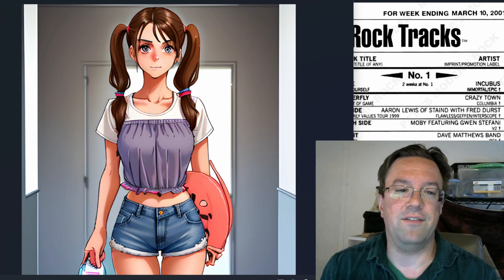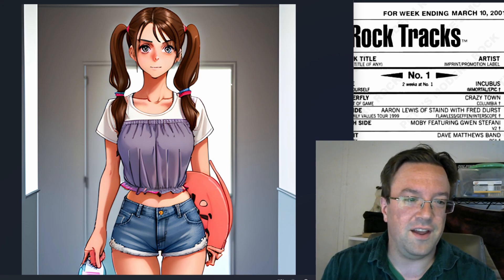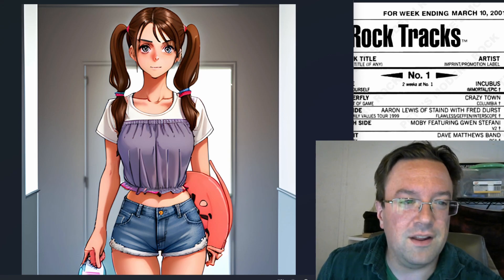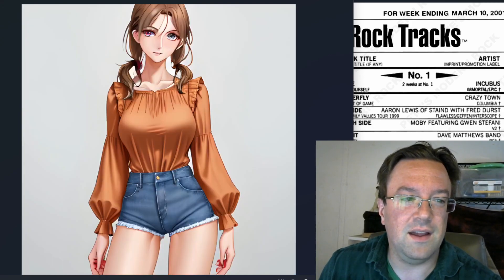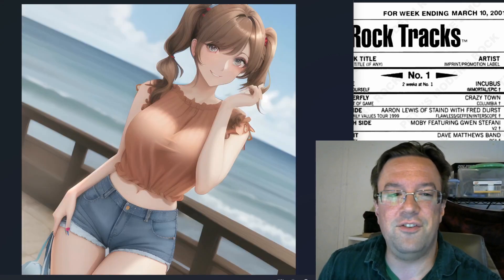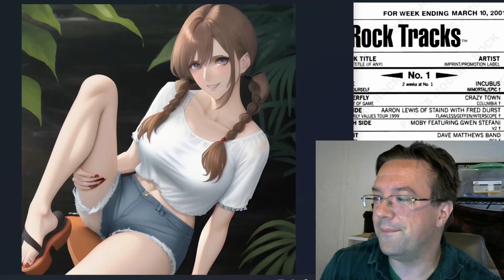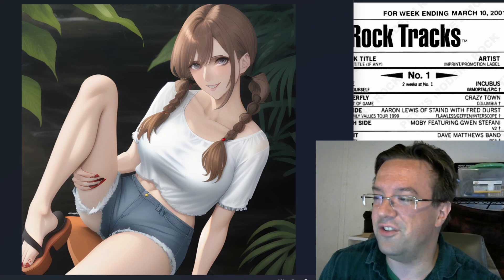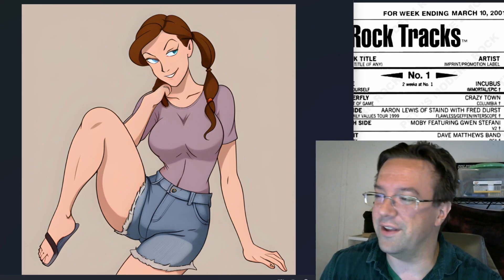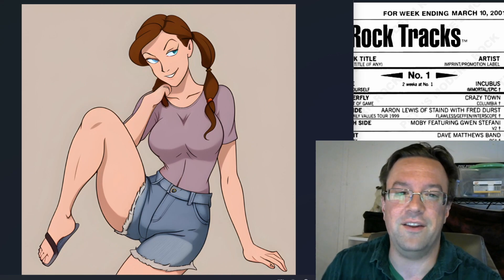And now we have teenage Amanda. You might remember she had the pigtails, and she had a top that kind of looked like that. Don't know what she's holding there, but it's a pretty good Amanda. Amanda at the beach, very nice. Amanda in the woods. Amanda just sort of chilling in front of some greenery. A cartoon Amanda looking devious. And that's all the teenage Amanda that I've got.